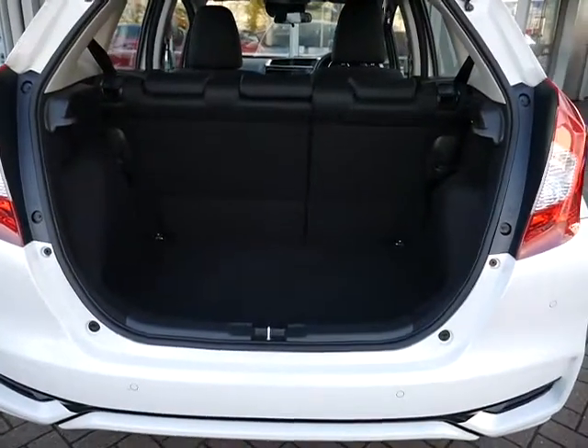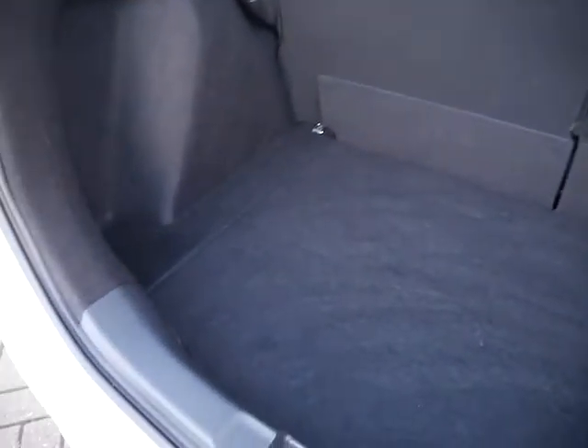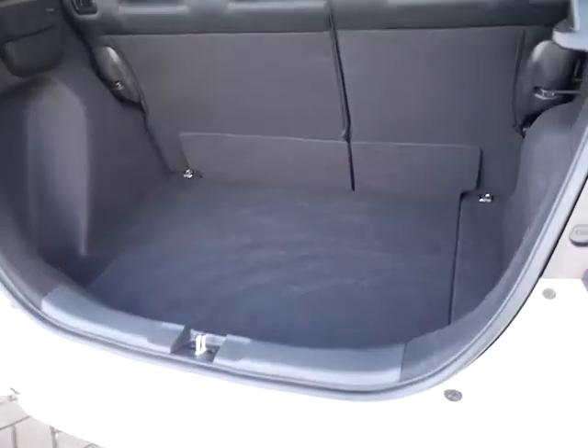In the boot of the Jazz, as you can see, it's a great size. Underneath there you can put a spare wheel, but as standard it comes with the inflation kit.